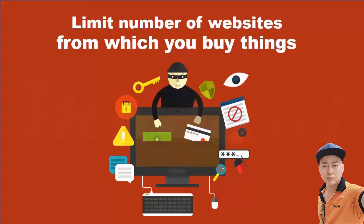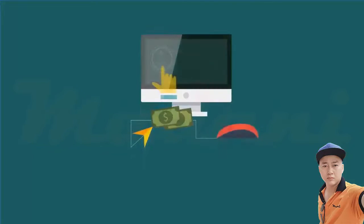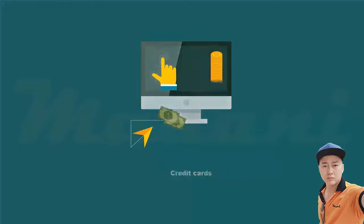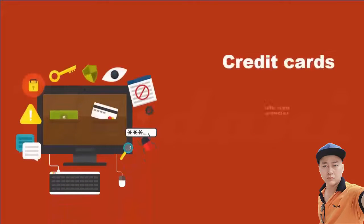Once you have selected your items and placed them in the shopping cart, you must decide how to pay. Credit cards are the most common type of payment, whether you enter a credit card number or use your fingerprint to authorize the payment. Credit cards offer some protection that other methods of payment may not.